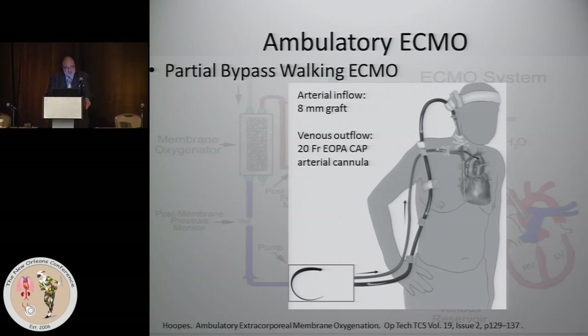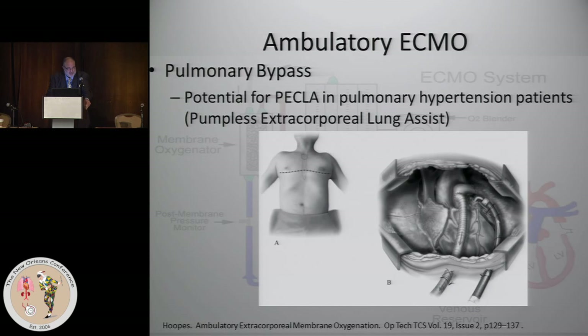Many of these are patients being bridged for other endpoints. There's also pulmonary bypass — if a patient has bad pulmonary hypertension and is listed for a lung transplant, you can actually perform ECMO without a pump in the circuit, because the RV is usually very strong.